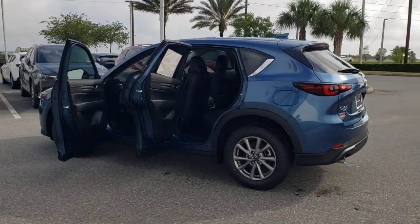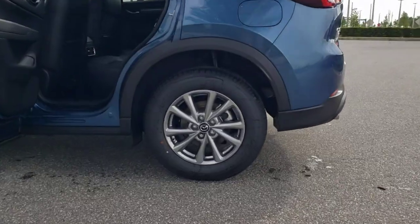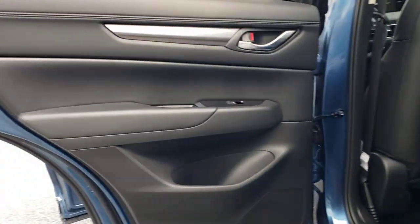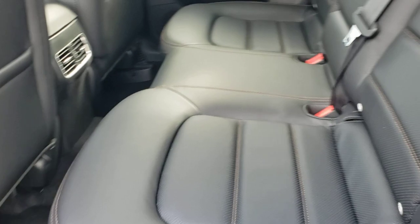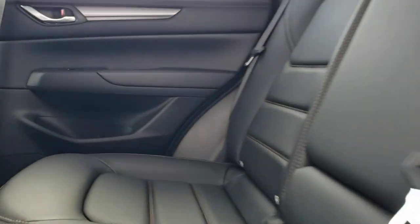These are just some of the great options this vehicle comes with: sun moonroof, keyless entry, power liftgate, electronic stability control, seat memory, intermittent wipers, universal garage door opener, trip computer, bucket seats, and power windows.